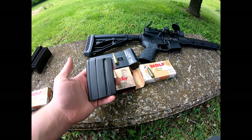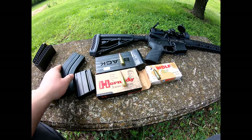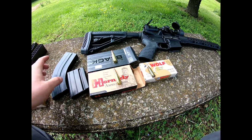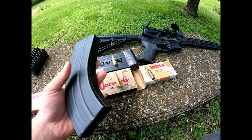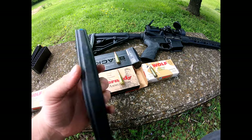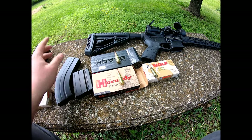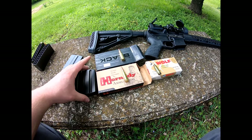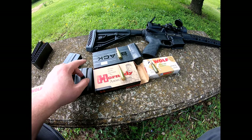It did come with a 10-rounder and a 28-rounder, but another downfall of the 6.5 Grendel is that these mags are hard to find unless you buy it with the gun. I have not been able to find anything over a 15-rounder since I bought it, and I've never been able to find a plastic mag for it that I wanted. So I'll probably be getting a 5.56 soon, and that one's probably going to be a build.